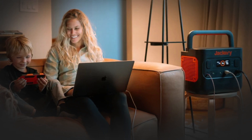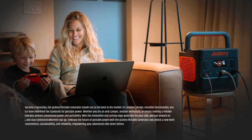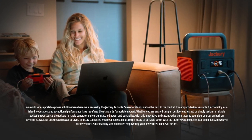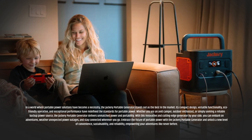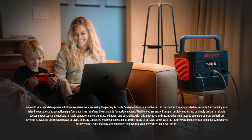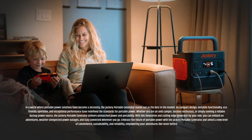In a world where portable power solutions have become a necessity, the Jackery portable generator stands out as the best in the market. Its compact design, versatile functionality, eco-friendly operation, and exceptional performance have redefined the standards for portable power. Whether you are an avid camper, outdoor enthusiast, or simply seeking a reliable backup power source, the Jackery portable generator delivers unmatched power and portability. With this innovative generator by your side, you can embark on adventures, weather unexpected power outages, and stay connected wherever you go. Embrace the future of portable power with the Jackery portable generator and unlock a new level of convenience, sustainability, and reliability, empowering your adventures like never before.